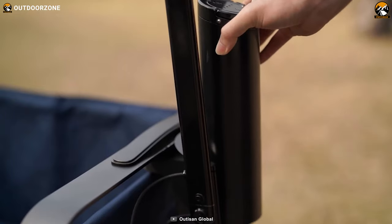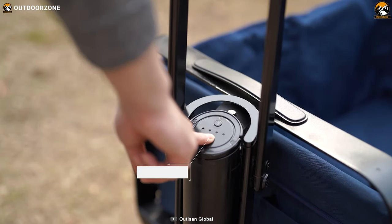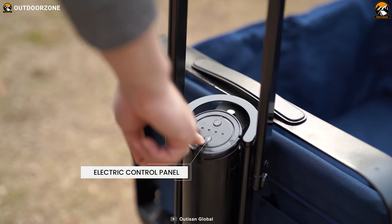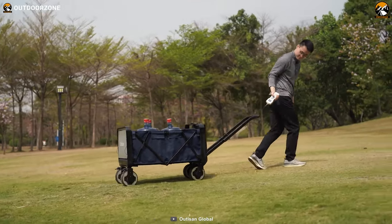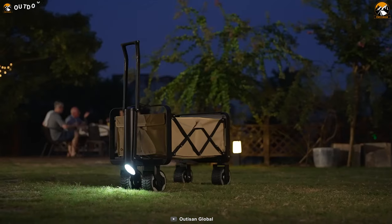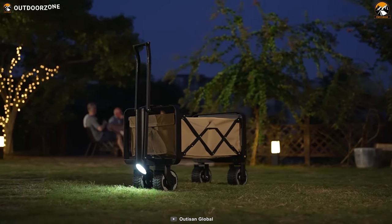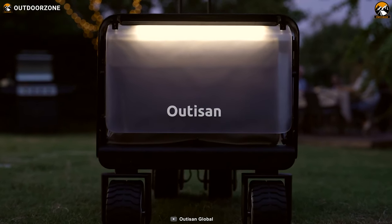Worried about running out of battery mid-trip? Worry not! The eWagon comes equipped with a portable, detachable battery that can be charged up at home in just 3 hours, giving you up to 7 miles of usage. And when it starts to get dark outside, eWagon's front and back LED lights will illuminate your path, ensuring you reach your destination with total peace of mind.